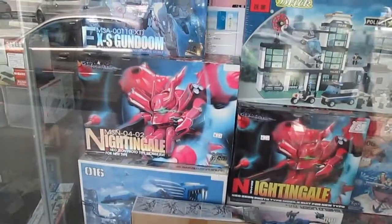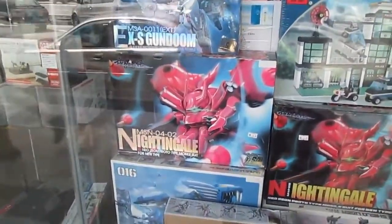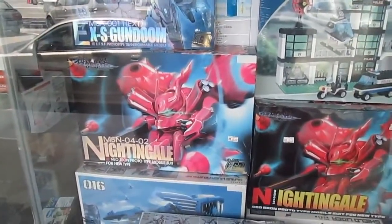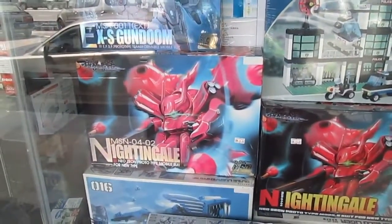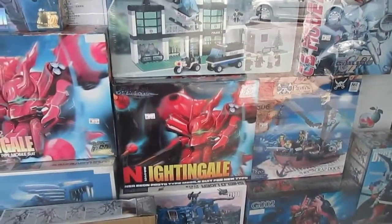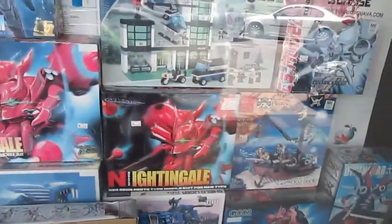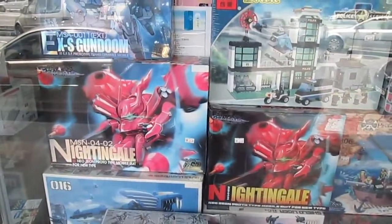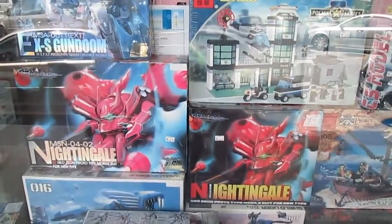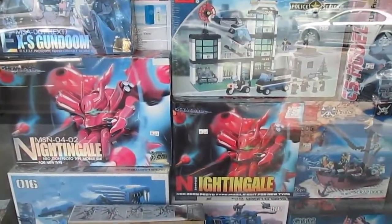They also have the Nightingale MSN0402 by Model Comprehend — this is actually the first I've seen of Model Comprehend stuff — and it's also RM65. There's another Model Comprehend Nightingale as well. What's the difference between the two? They have the same box cover but the size is different, so is there a difference in scale?